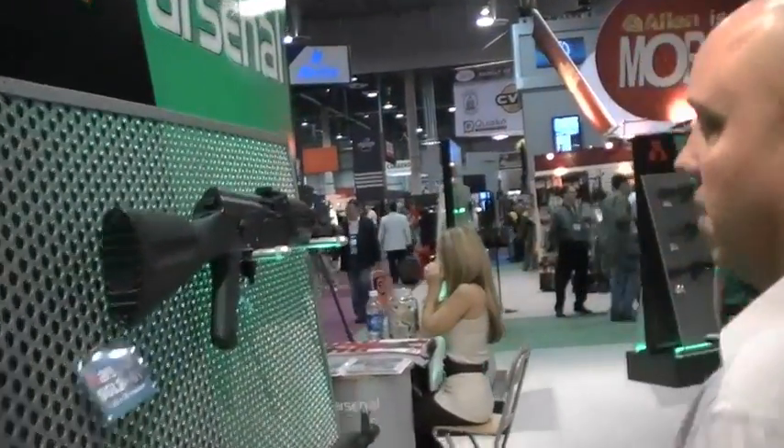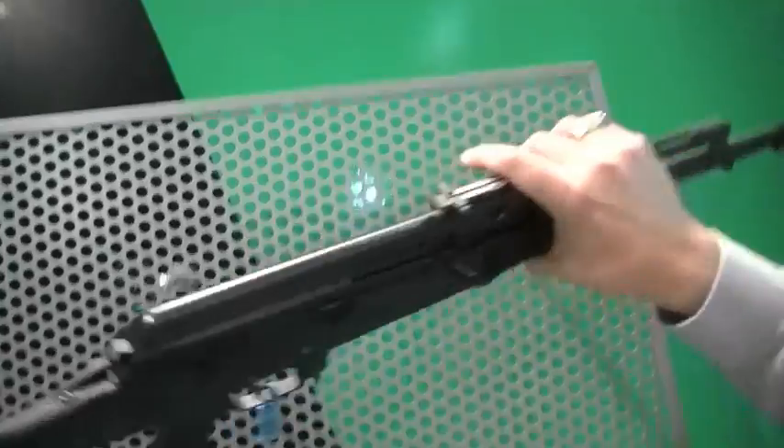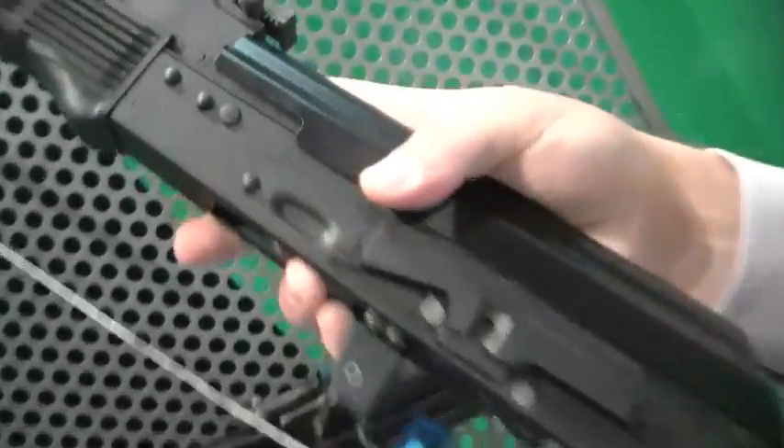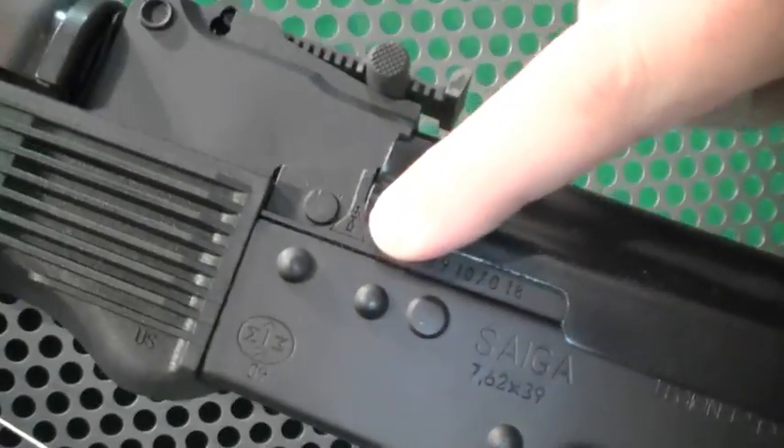This is Walker. We'd like to show you one of our staples of the line. This is the SGL 21-61. It's chambered in 7.62x39. It comes in from Russia. And as you look at it, one of the great things about it is the markings are all clean. It's got the factory marking from Izhmash. It's got the Legion name, which is the custom shop of Izhmash.